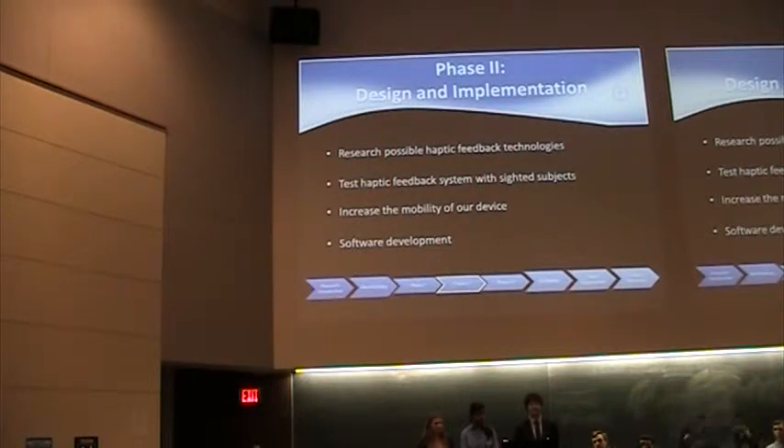Now we're in the design and implementation phase, where we start designing the physical device and, more importantly, the communication system to guide the blind user. We're researching possible haptic feedback technologies — haptic is similar to your phone vibrating when it's on mute. We're going to mount vibration sensors on the shoulder pads of the mounting device so that it vibrates on a certain side to tell you which direction to move, or perhaps both sides vibrate to tell you to stop because there's an object in front of you. We haven't entirely determined that yet — it's part of our future research.